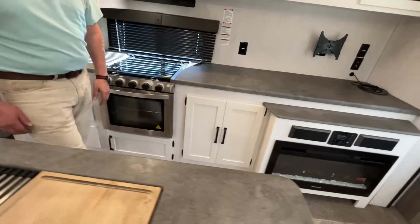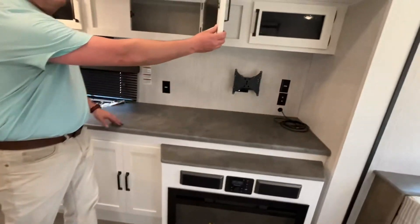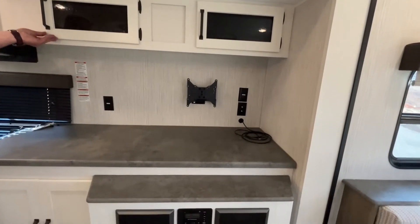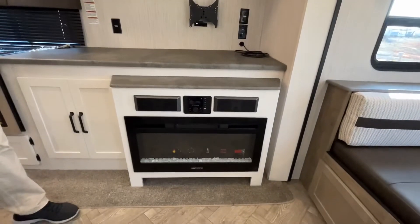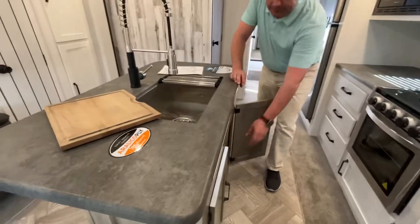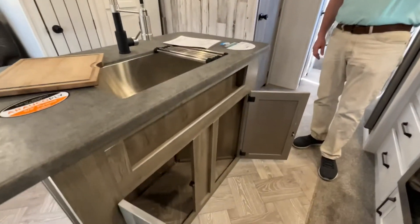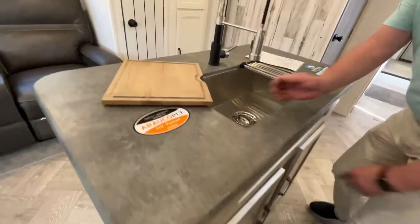A little more storage down below. In your entertainment center you've got storage up above, your TV will mount right there with all your hookups, and they do give you an electric fireplace which is great for some extra heat. In the island you're going to have a large single-basin stainless steel sink with storage down below and nice lighting up above.